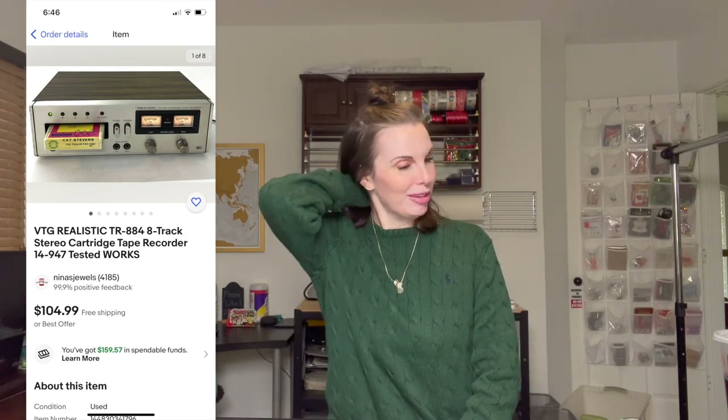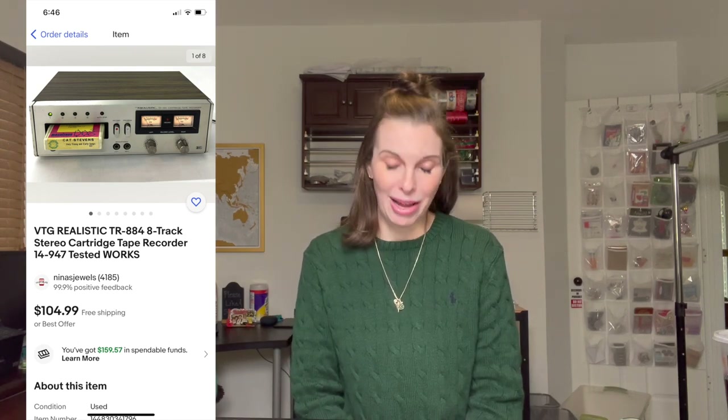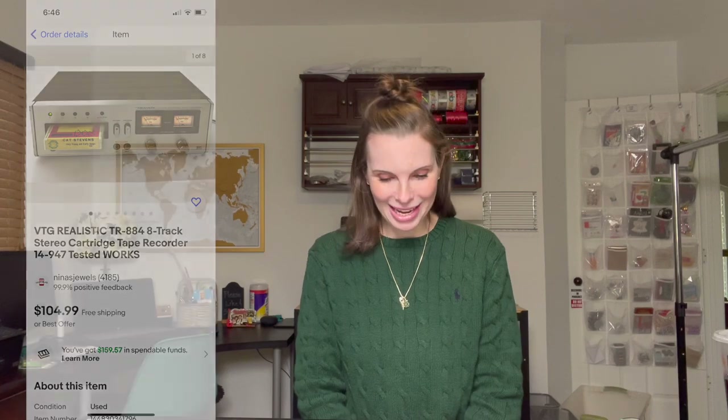Next up was a vintage Realistic 8-track stereo cartridge tape recorder deck — we tested it and it worked. We got this at an estate sale run by a realtor where we were very rushed. I didn't write down how much we paid because we were rushing to our daughter's dance recital, but we likely paid around five dollars or less. This 8-track tape deck sold for $104.99, so even at ten dollars it was a great profit.